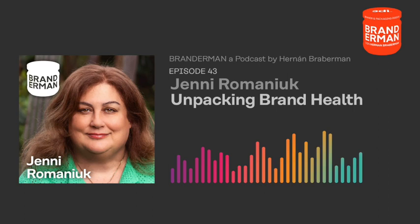Packaging design should seduce, inform, and even save the planet. I'm Hernán Braberman and this is Branderman, the podcast where I talk with experts to uncover what it actually takes to make a positive impact on consumers, the market, and society. Warning: keep this podcast out of the reach of close-minded marketers and designers.